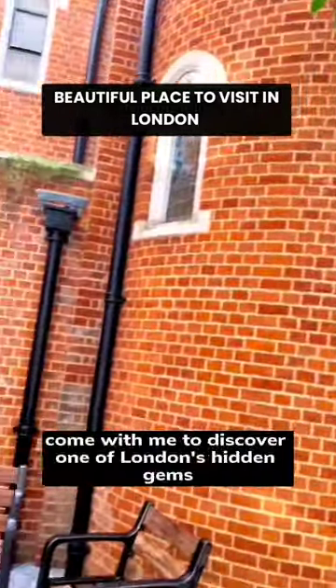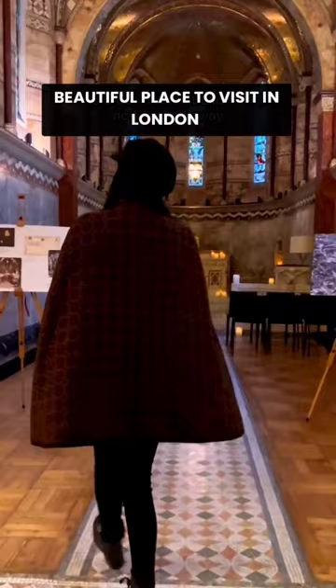Come with me to discover one of London's hidden gems, the chapel of the former Middlesex Hospital. This grade 2 listed building has been transformed over 40 years into offices and flats.